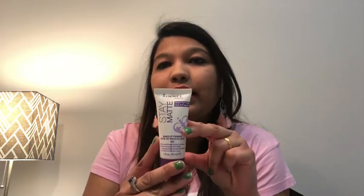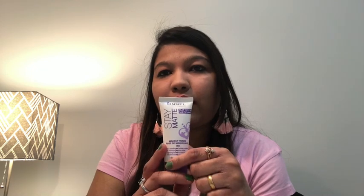So let's begin. Starting with facial products, for the base of my makeup I use the Stay Matte Primer. This is one of the best products I've used so far — it gives a good texture to your skin and a flawless finish so you can apply your makeup easily. After primer, I use foundation.